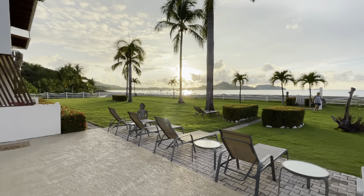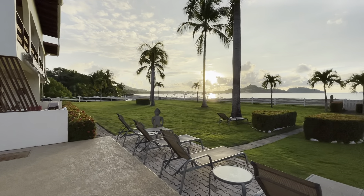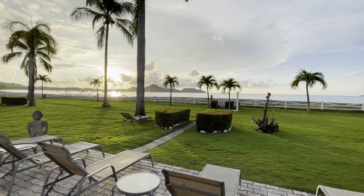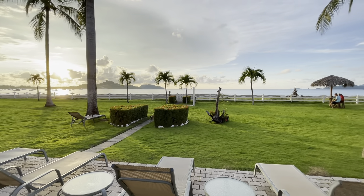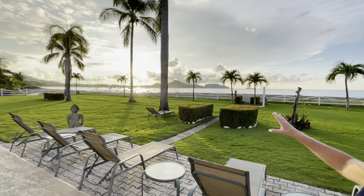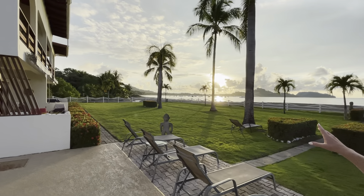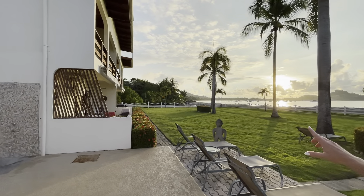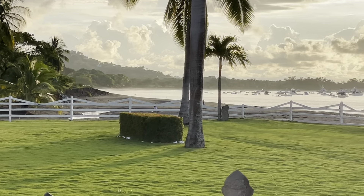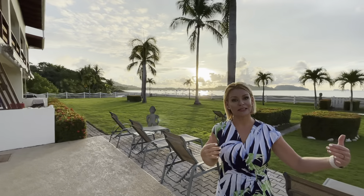You are beachfront — it really doesn't get any better than this. My husband loves drinking his coffee and watching the pelicans dive, and I'm more of a glass-of-wine-at-sunset kind of person. Whichever you are, you can enjoy this location. What makes Pacific Beach condos unique is this freshwater estuary — a freshwater river that wraps all the way around the development. You come in on a road and it dead-ends into Pacific Beach, so you're on your own little peninsula, which is really quite amazing.